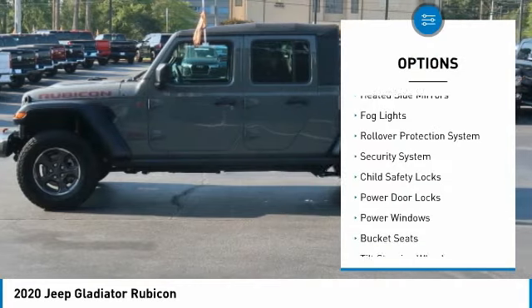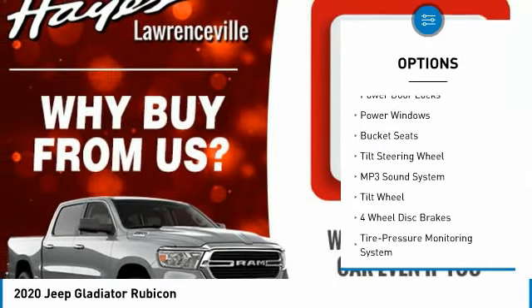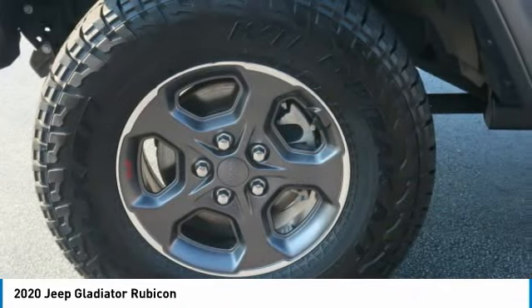Towing package, heated side mirrors, fog lights, rollover protection system, security system, child safety locks, power door locks, power windows, bucket seats, tilt steering wheel.